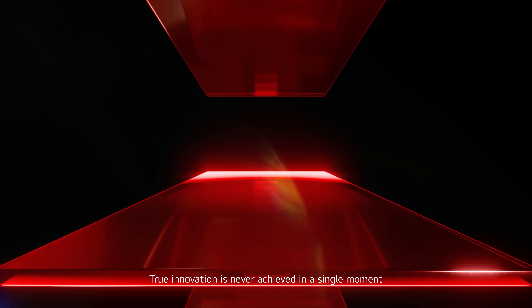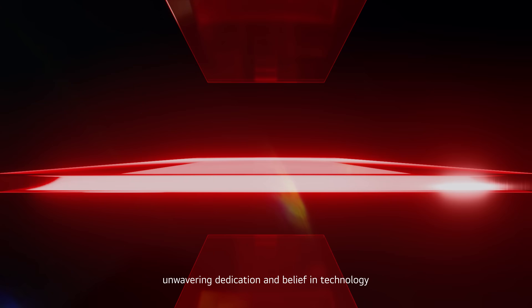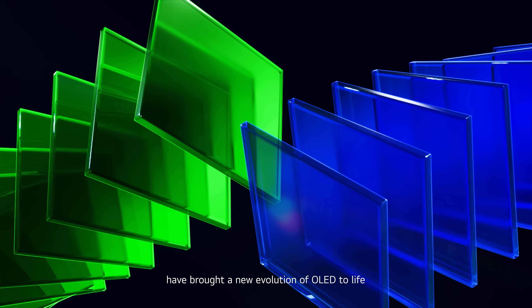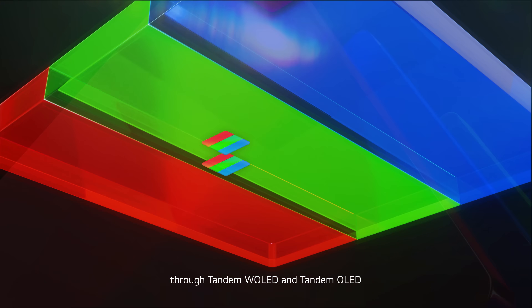True innovation is never achieved in a single moment. Layer by layer, unwavering dedication and belief in technology have brought a new evolution of OLED to life through Tandem White OLED and Tandem OLED.